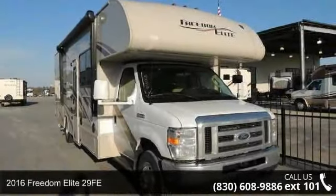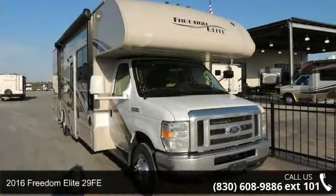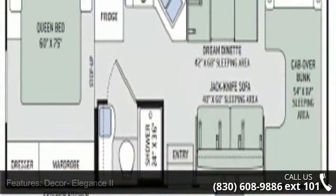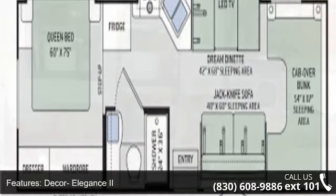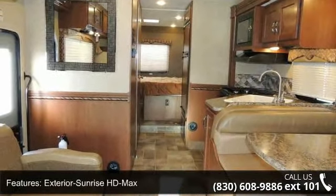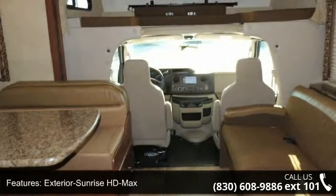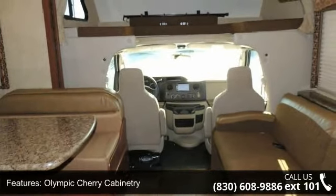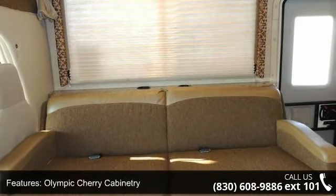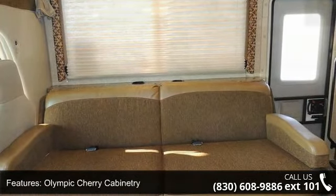Begin an adventure with this 2016 Freedom Elite 29FV. For those looking for a feature-packed motorhome, look no further. Here we have the standard for style, quality, and driver comfort in Class C RVs. This unit is equipped for short trips or lengthy vacations. Let us put you in the right RV for your needs. Call the dealer now for more information.